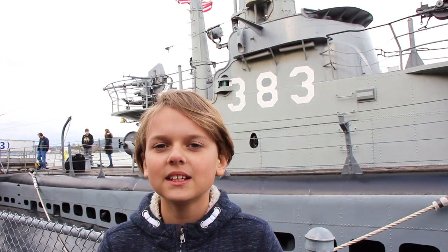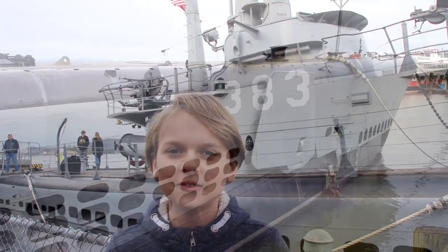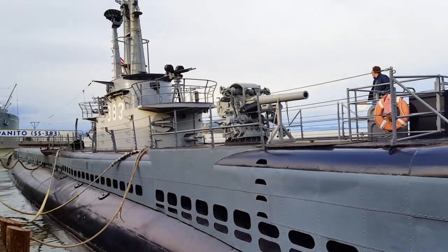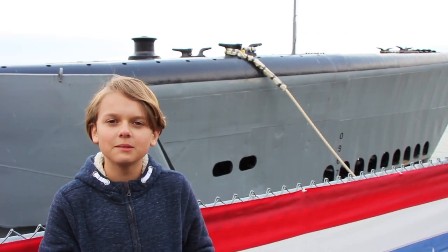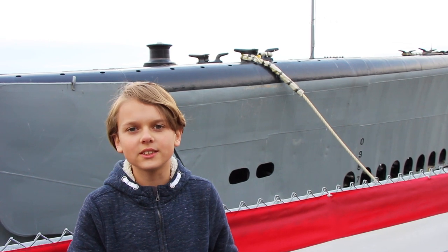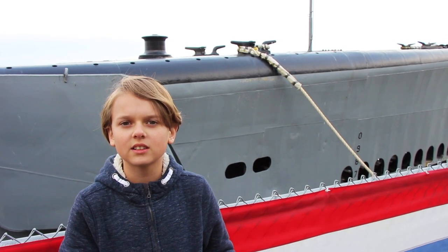The submarine behind me is from World War II. I've been in this submarine before. This submarine has a control room, radio room, and a crew berth. During World War II, they had to stay for multiple days inside the submarine, which meant they needed lots of food and water. This boat had multiple engines and multiple engine rooms. They also needed lots of fuel to power the engines. They also carried lots of ammo for machine guns and cannons.